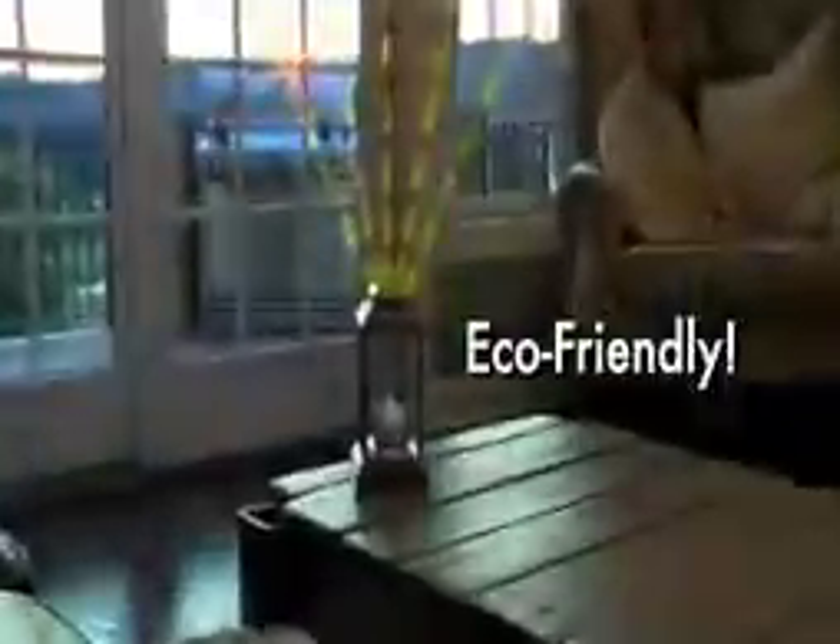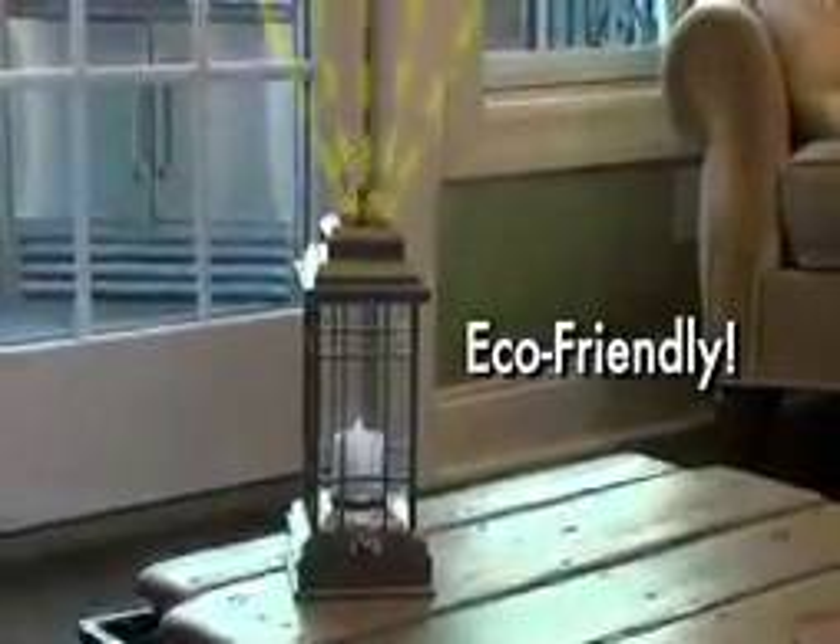Other LED lanterns need batteries costing you money. Only the incredible Liberty Lantern recharges in four different ways: solar power, a built-in hand crank, or USB charging port from a computer or wall adapter. So it's always...